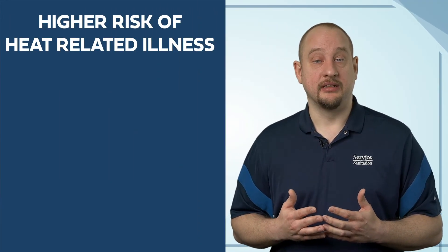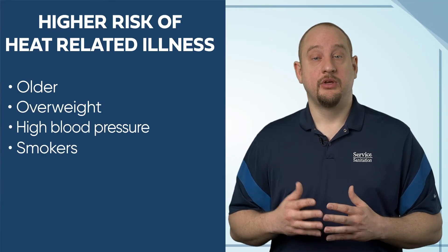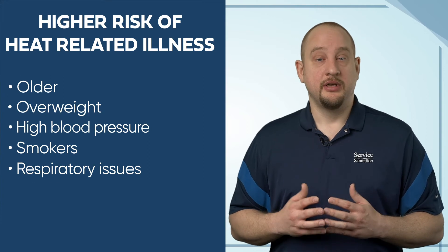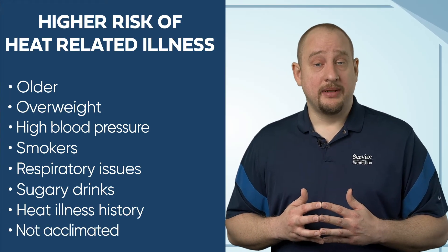Personal risk factors are a major contributing factor in heat illnesses. Those at higher risk include people who are older in age, overweight, diagnosed with high blood pressure, smokers, have respiratory issues, drink excessive sugary drinks, or have previously suffered from a heat illness. Those not acclimated to working in the heat are also at risk — on average, it takes about 6 to 7 days to properly adjust to outdoor heat and humidity. Several prescriptions and over-the-counter medications can also greatly reduce sweating and increase urination, resulting in dehydration. Individuals taking medications should always consult their doctor if symptoms develop.